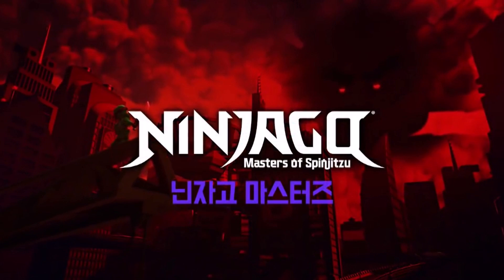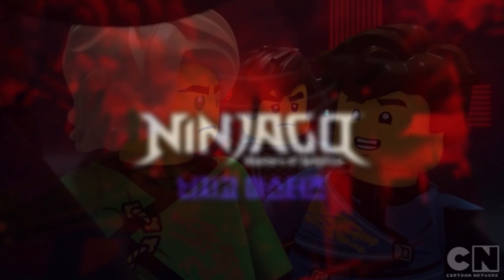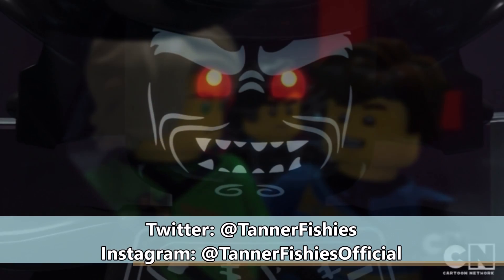Hey, how's it going everybody? It's Tanner here, and welcome back to a new Ninjago Season 12 discussion video here on the channel. In today's video, we're going to be talking about how the ninja suits actually look for the new Ninjago season, and why I actually am kind of liking them now.